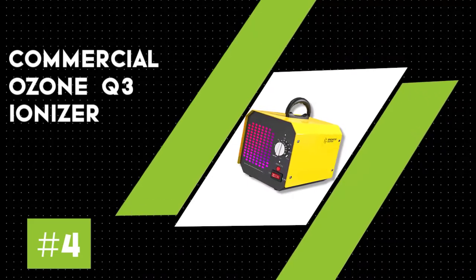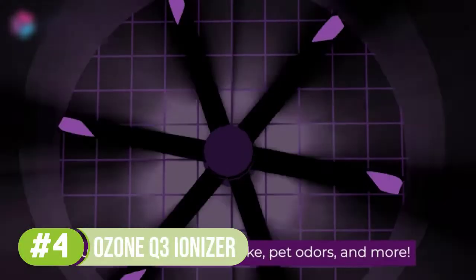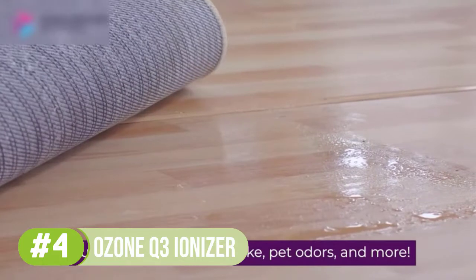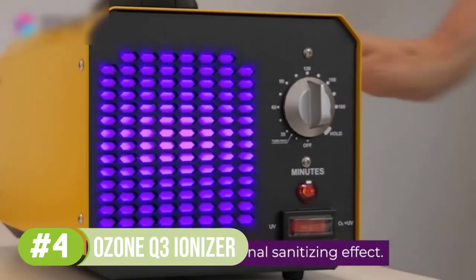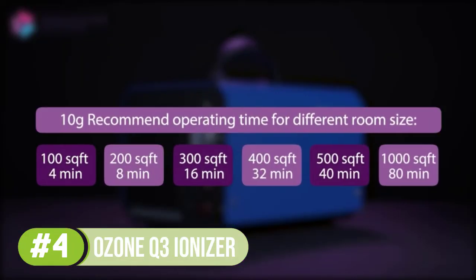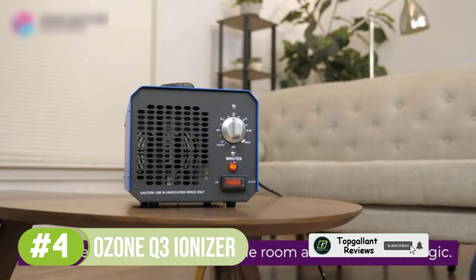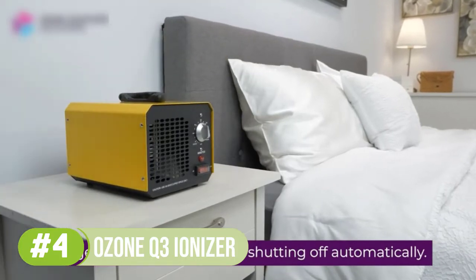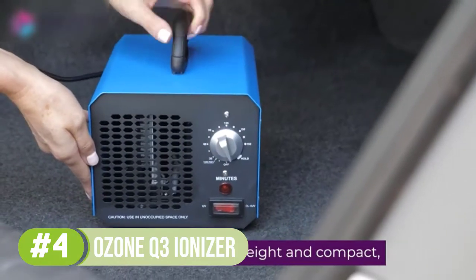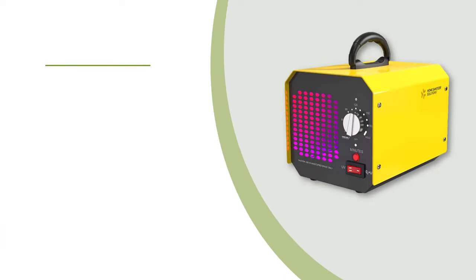Number 4: Commercial Ozone Generator Q3 Ionizer. The Q3 Ionizer is an ideal choice for high-capacity air purification, sterilization, and deodorizing. This smart ionizer features a technologically advanced sterilization surge of up to 10,000 milligrams per hour to purify any space in your home up to 1,000 square feet — kitchen, living room, bedroom, bathroom, and basement. It not only purifies the air but also purifies surfaces and counters. Despite all this power, the Q3 Ionizer is amazingly compact and lightweight.